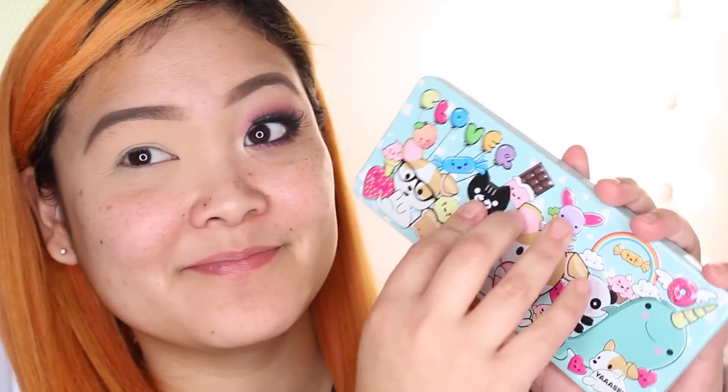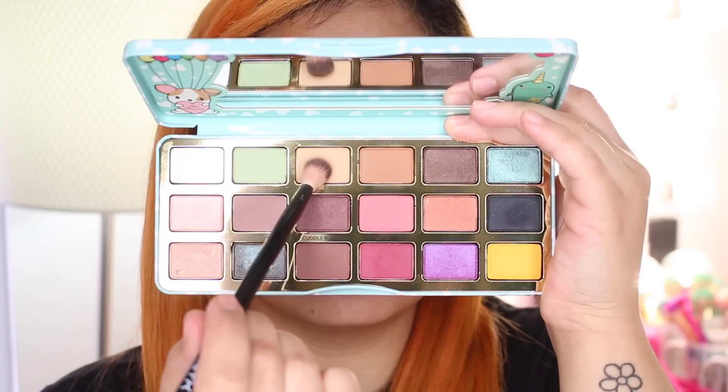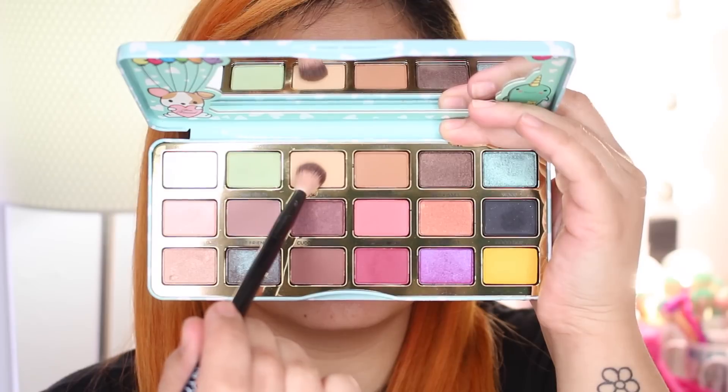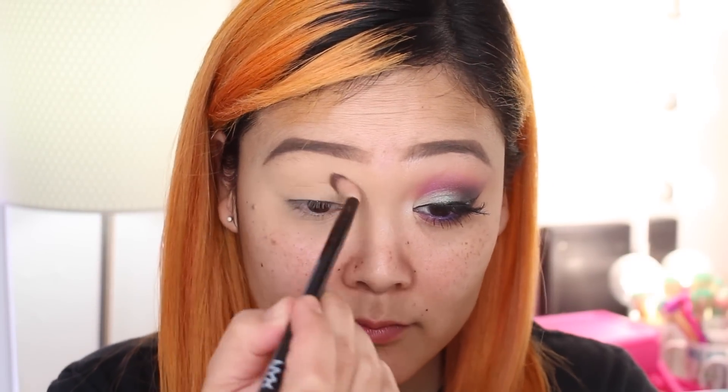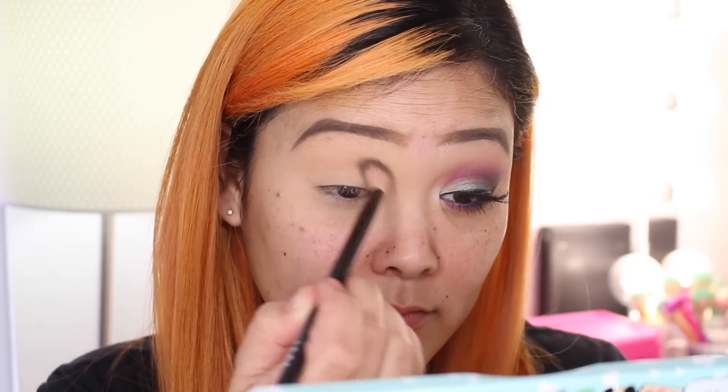I already have my eyebrows done and one eye completed. This eye is prepped and primed — I put concealer and set it with powder, so now we're ready for eyeshadows. I'm taking the Too Faced Clover eyeshadow palette — this is actually my first time using these eyeshadows so this is also kind of a first impression. First I'm taking this soft yellow nude beige eyeshadow called Chihuahua as the transition shade, blending that up into the crease.